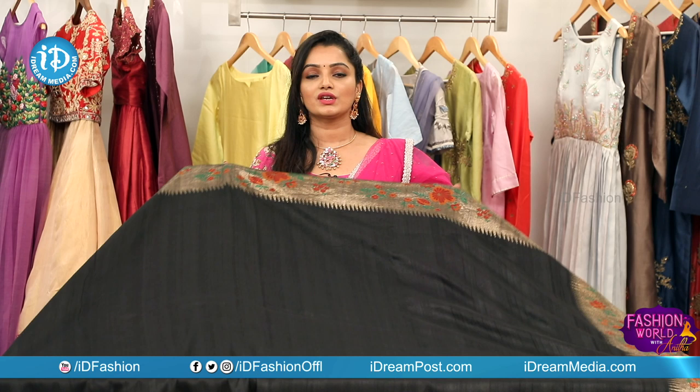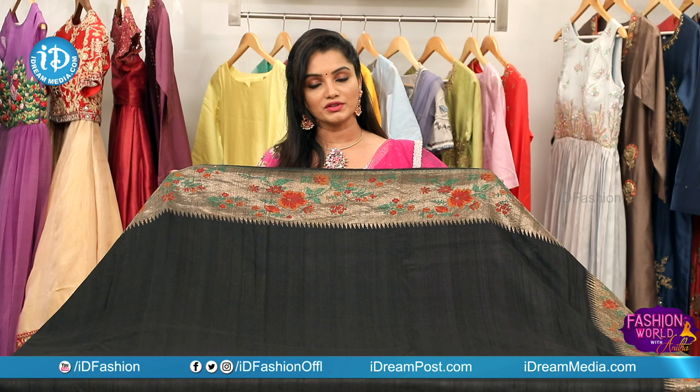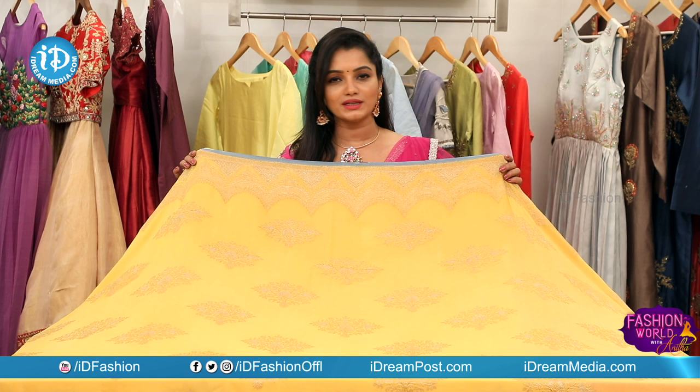We invite you to visit Moksha Kutir. The address and contact number are available in the description box. Next saree: this is a Banaras Georgette — Moksha Kutir's favorite.